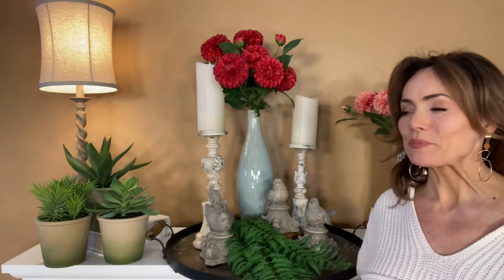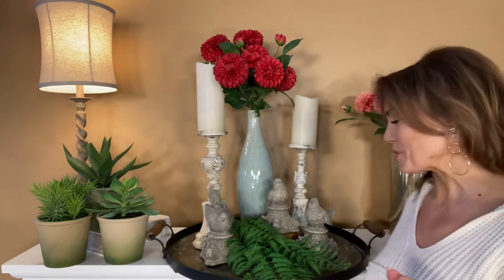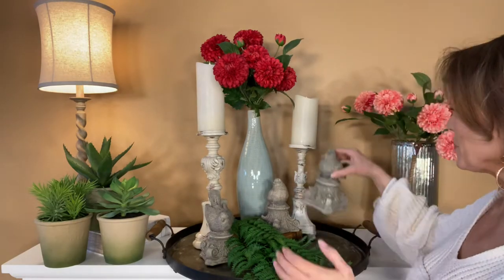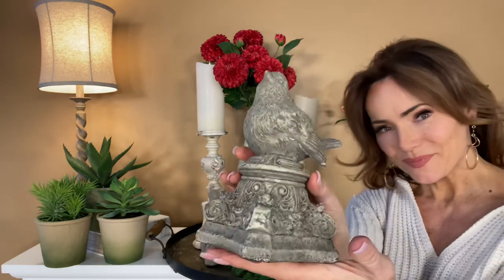I love birds — I love decorating with them, I love seeing them outside, I love watching them, everything that has to do with birds. And these are three beautiful birds on pedestals. Aren't they pretty?